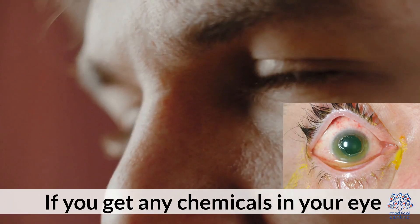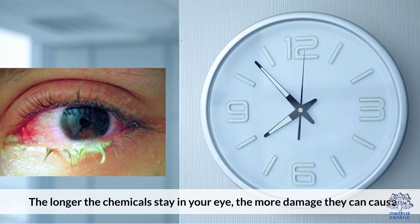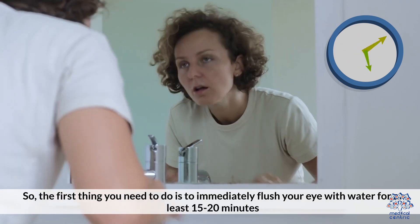Step 1: Act fast. If you get any chemicals in your eye, it's important to act fast. The longer the chemicals stay in your eye, the more damage they can cause. The first thing you need to do is immediately flush your eye with water for at least 15 to 20 minutes.